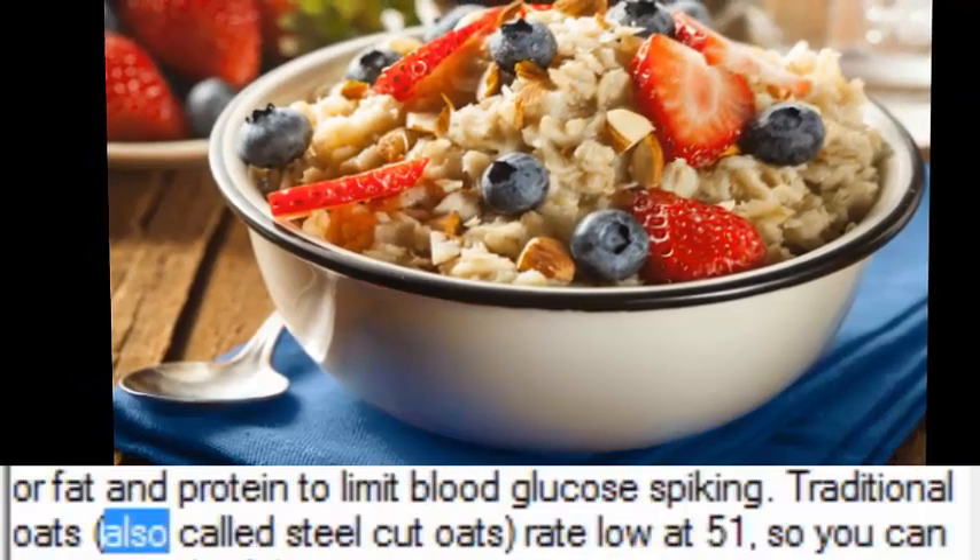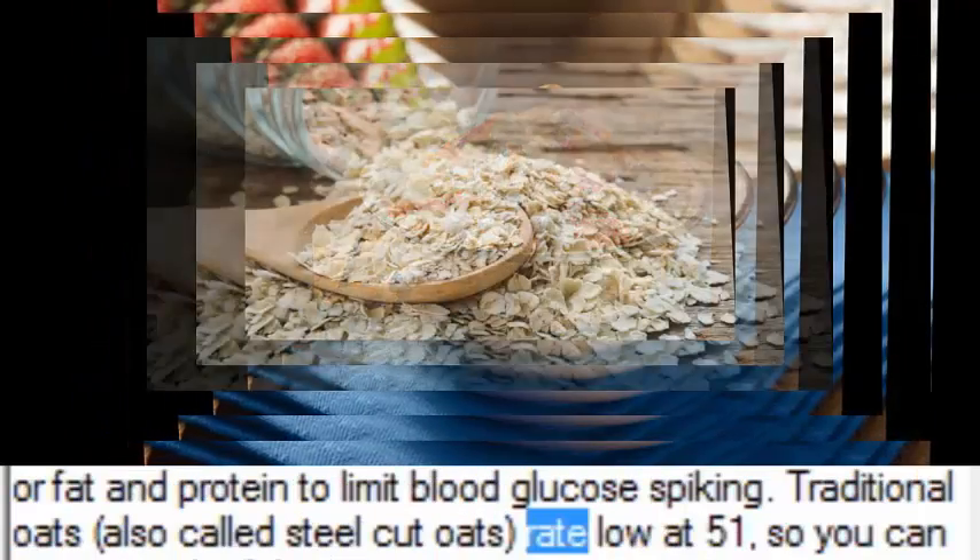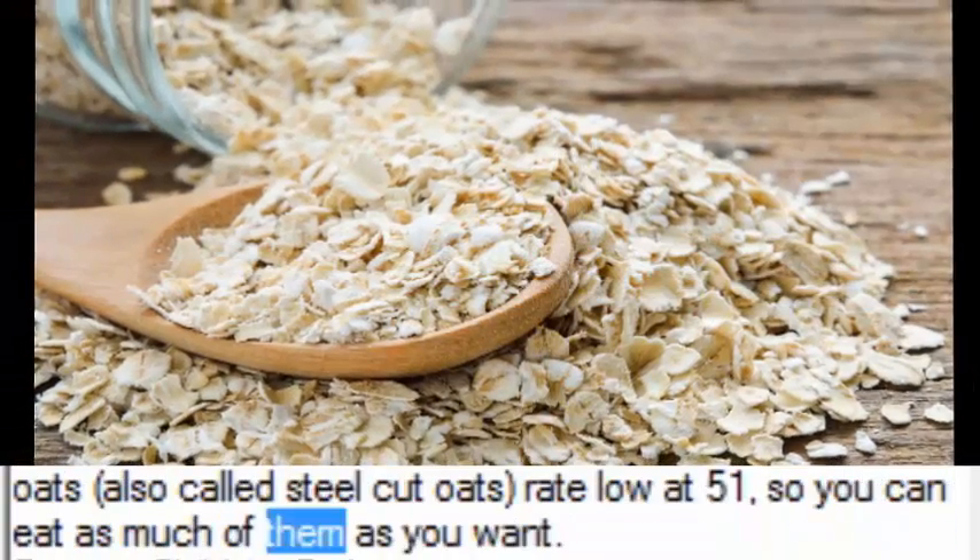Traditional oats, also called steel-cut oats, rate low at 51 on the glycemic index, so you can eat as much of them as you want.